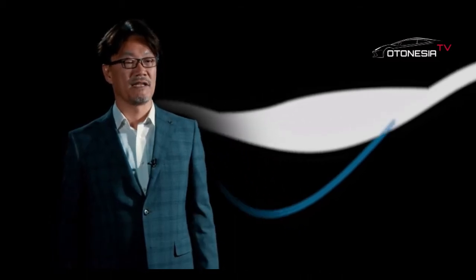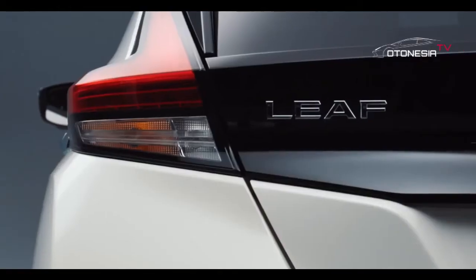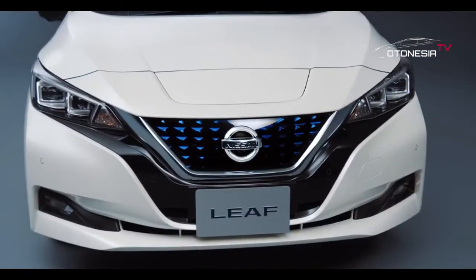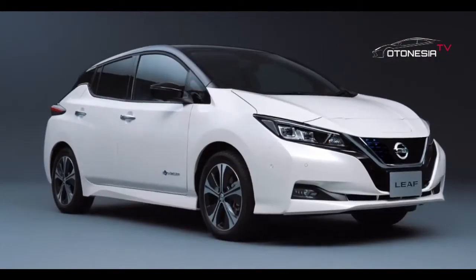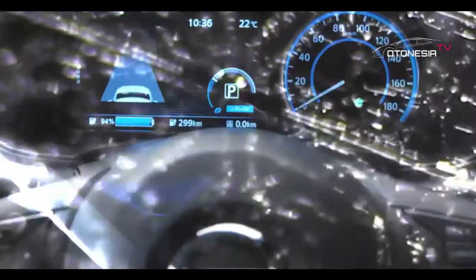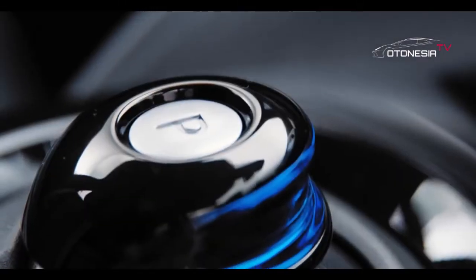Motor listrik tersebut ditenagai baterai litium ion 40 kWh, yang dapat menempuh jarak sejauh 311 km dalam sekali pengisian daya. Hal ini setara dengan penggunaan rata-rata harian 40 km selama satu minggu dengan hanya satu kali pengisian penuh.